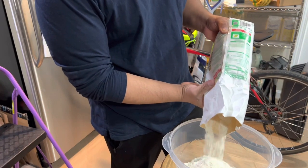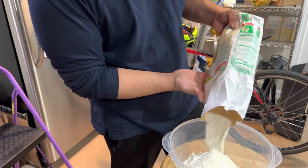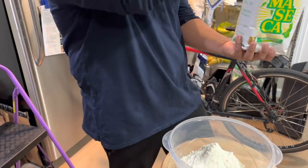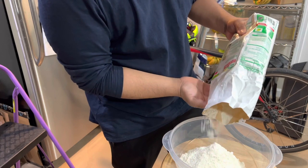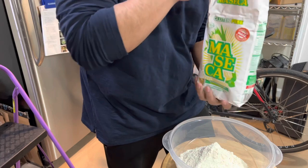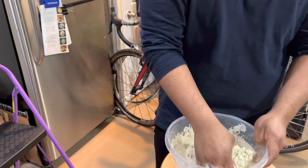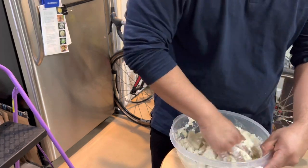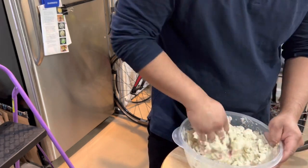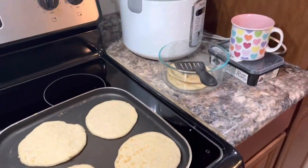I'm making some tortillas for dinner and recording the process. I just dump about half a bag of masa flour — corn flour — into this big bin, add some water, and then start mixing the ingredients until you get a nice dough. And yeah, this is what I made for dinner: some black lentils with tortillas and some rice.